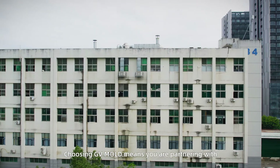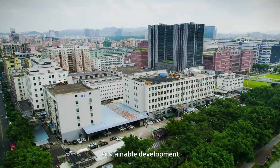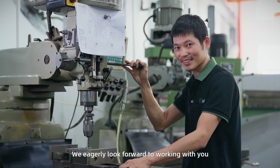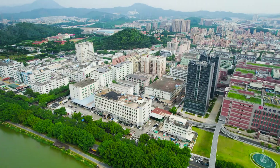Choosing GV Mold means you are partnering with a trusted ally committed to innovation and sustainable development. We eagerly look forward to working with you to transform outstanding product concepts into tangible realities.